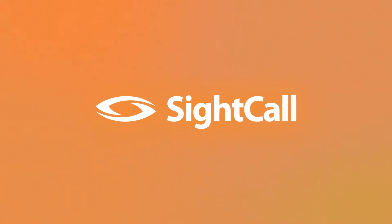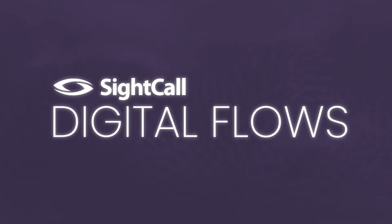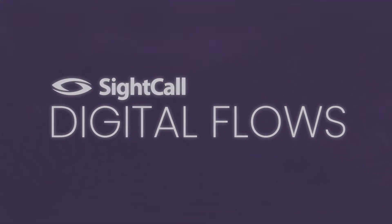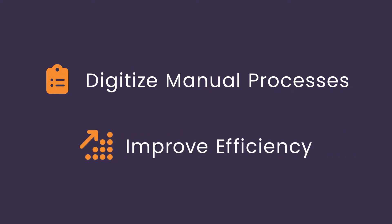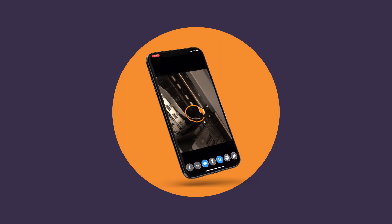Hi, this is Shea with SiteCall. Today, we'll be taking a tour of SiteCall Digital Flows, a powerful process automation solution allowing you to digitize manual processes and improve efficiency in your service organization, with the added bonus of live video support.